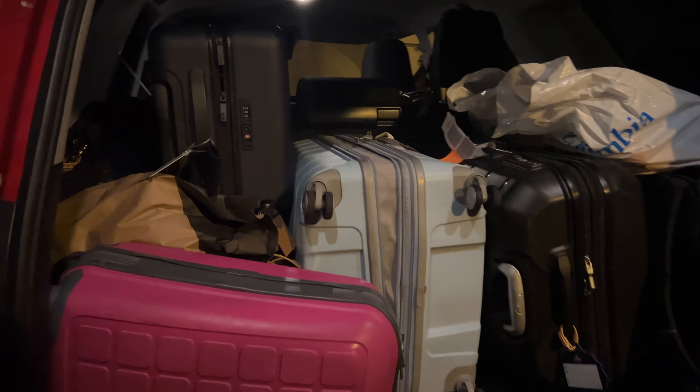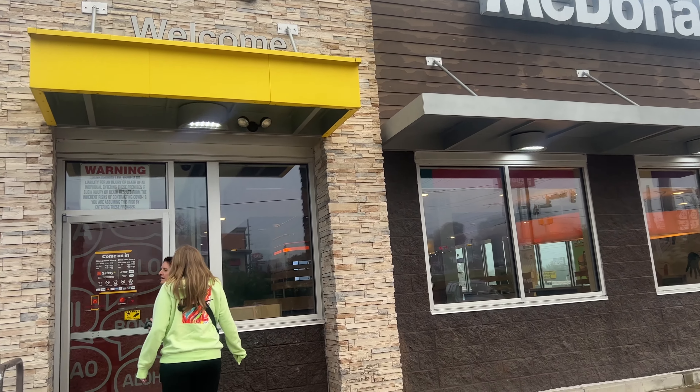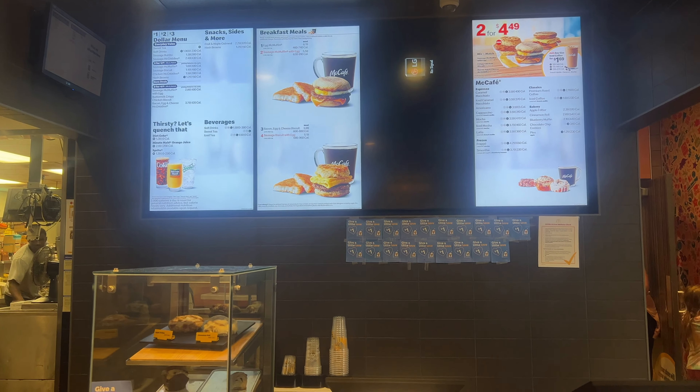Florida Welcome Center — we just got in a car in Atlanta and now we're at Disney. We are all packed up for our road trip!